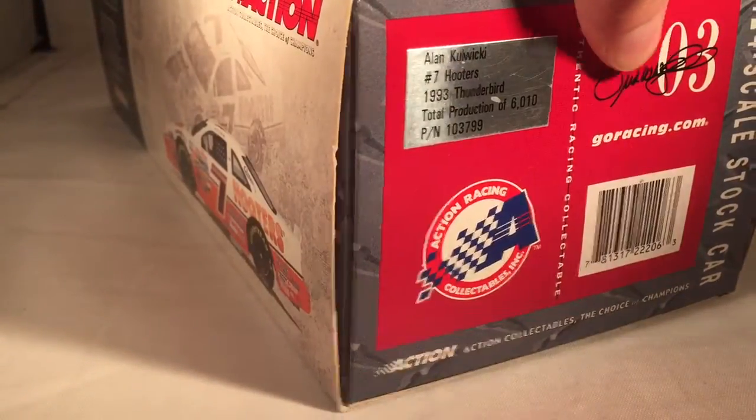They made 6,010 of these. Copyright and such on the bottom, as usual.